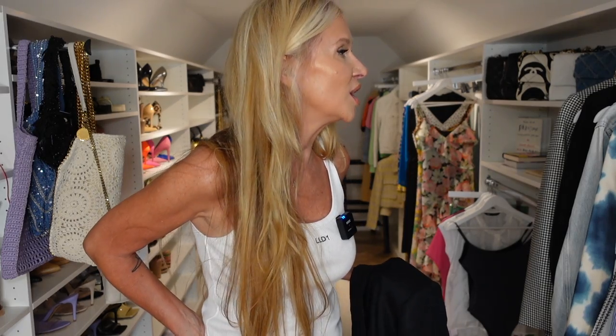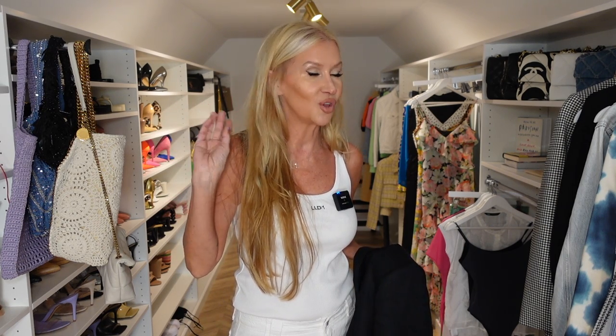Hey guys, it's Lisa and today is Saturday and we're going to do a Zara try-on haul. I just got through trying on everything, and I'm glad that I try on things before the video and do it all in the same day so all the thoughts are fresh in my mind. The things that I thought I might not like, I ended up loving, and the things I loved when I took them out of the box, I ended up not being as excited about.